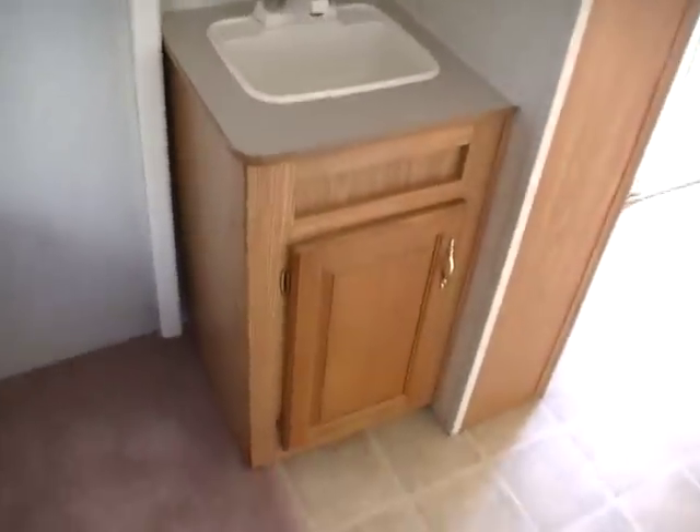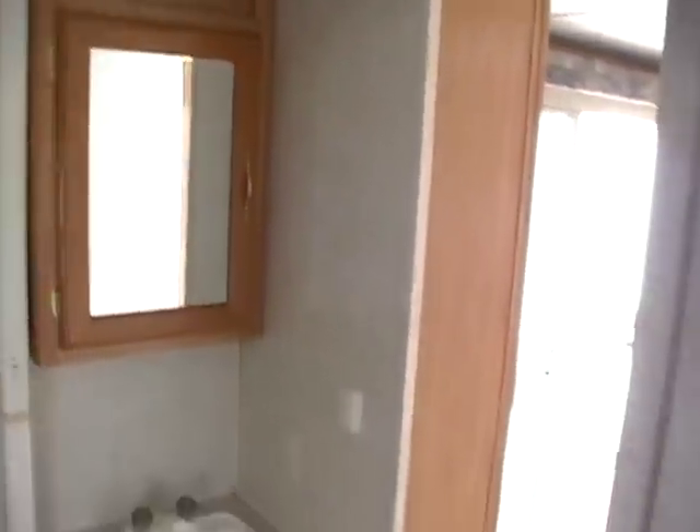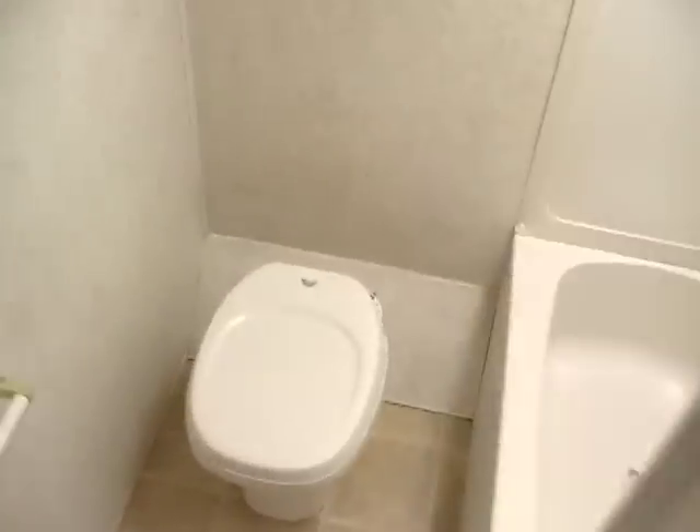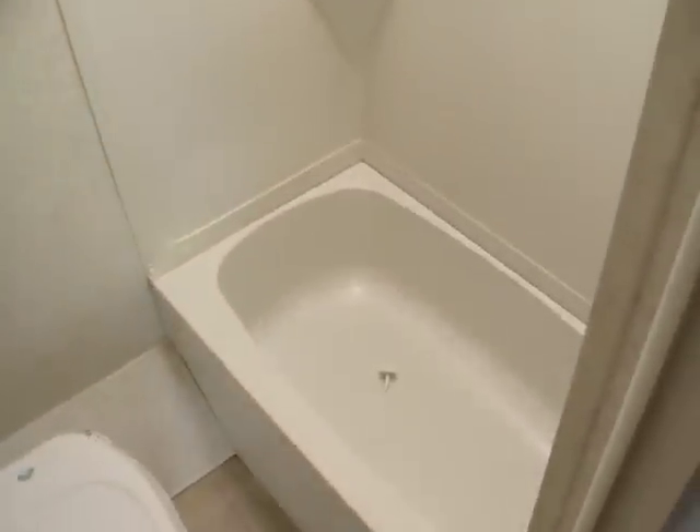There's a walk-through bathroom with an outside vanity and medicine cabinet, a private water closet with an RV toilet, and a large tub and shower with skylight. It's also got a vent fan and medicine cabinet in there.